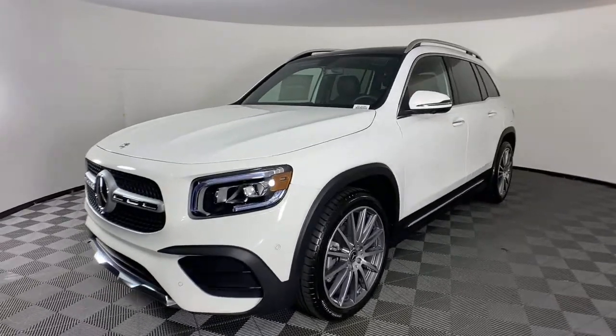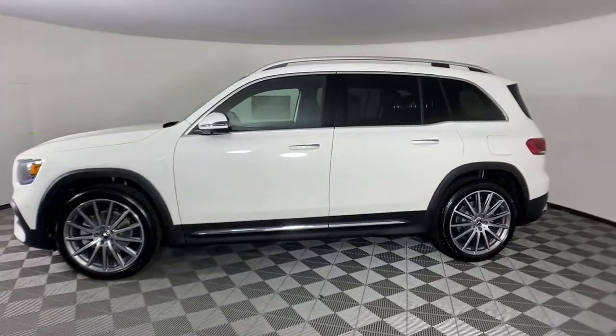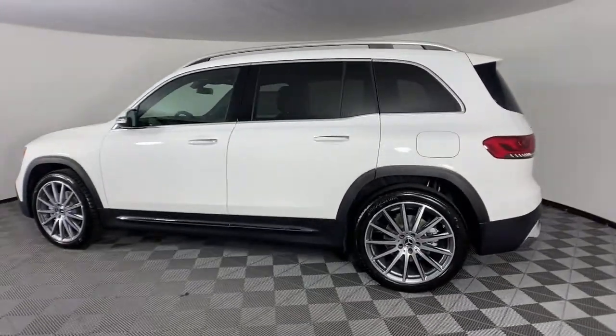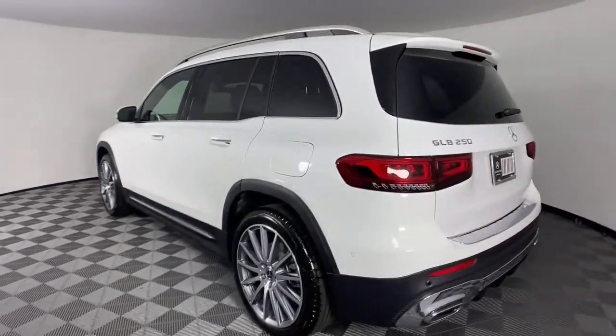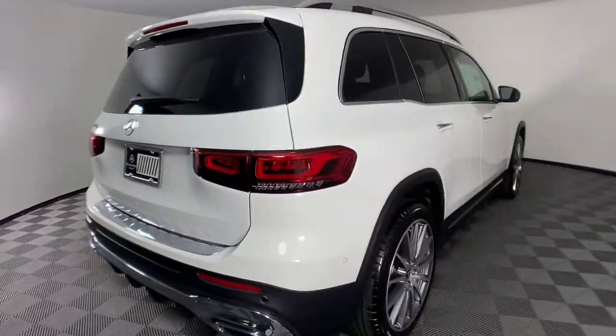You just found the 2021 Mercedes-Benz GLB. Clever tech, innovative versatility, available three-row seating, and superb craftsmanship are among the advantages this GLB SUV delivers.